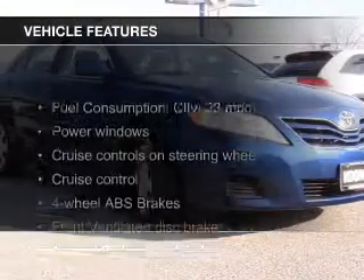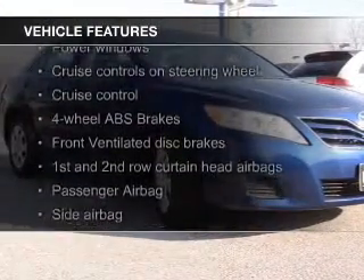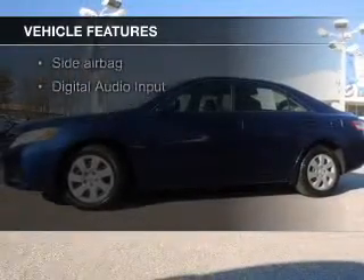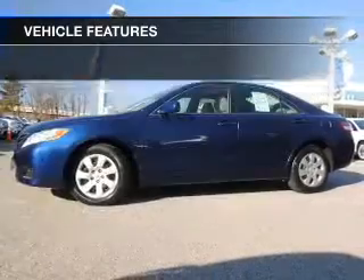The features include electric trunk, digital audio input, steering wheel controls, tilt-and-telescopic steering wheel, cruise control, an MP3 player, privacy glass, power windows, and power steering.